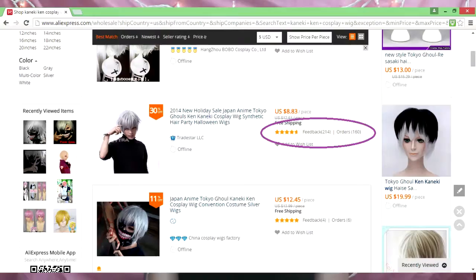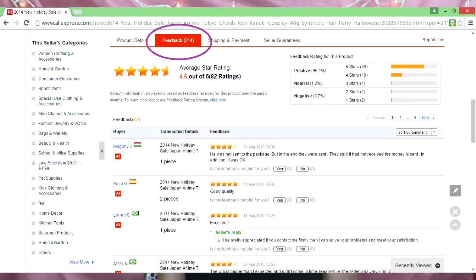Websites such as AliExpress thrive on positive customer feedback because positive customer feedback leads to more sales. If you notice that the item you're looking for has multiple listings and you're not sure which one is the most reliable, refer to the feedback and orders counts on the side of each listing. The higher the numbers, the more popular and trustworthy the seller is. I also suggest looking through the comments in the feedback section to see what other people have to say about the item and their experience as a whole.